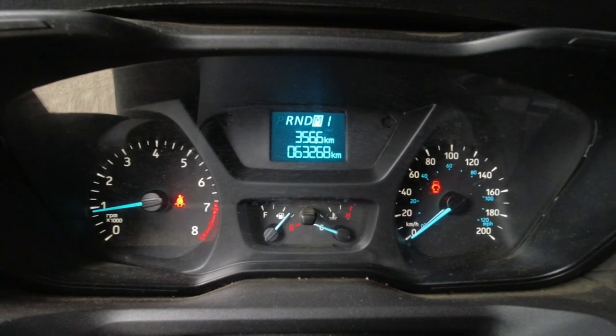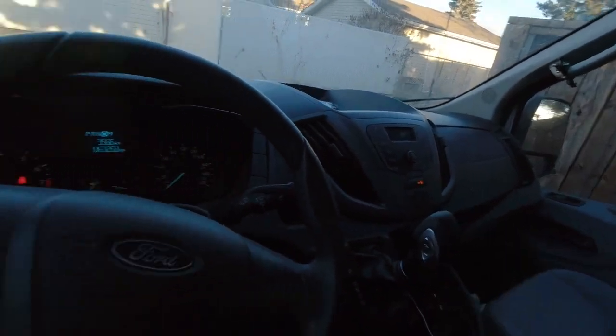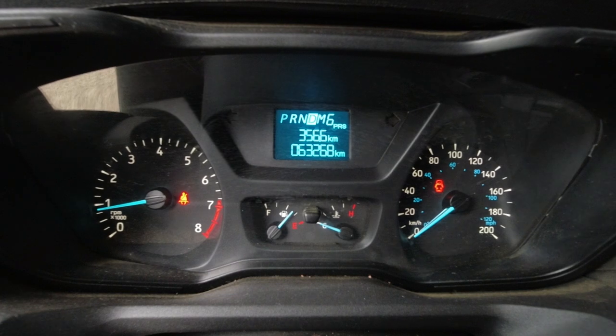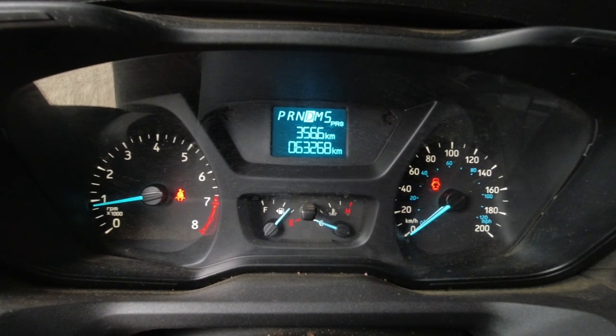But if you do that — mess with those buttons while you're in drive instead of manual — you're going to throw it into something called PRS mode. And you're looking at that going, PRS mode — I'll just shut off the van here — what the hell does that mean?